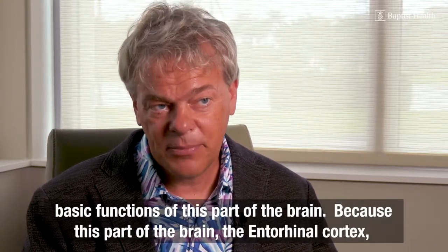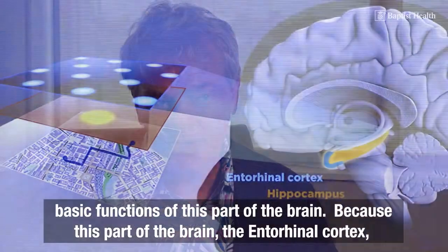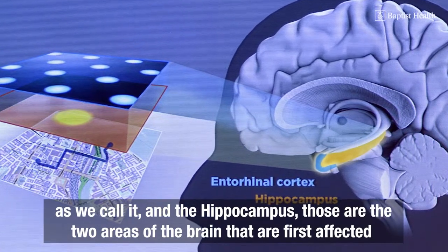Because this part of the brain — the entorhinal cortex, as we call it — and the hippocampus, those are the two areas of the brain that are first affected.